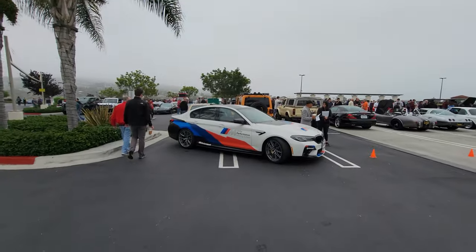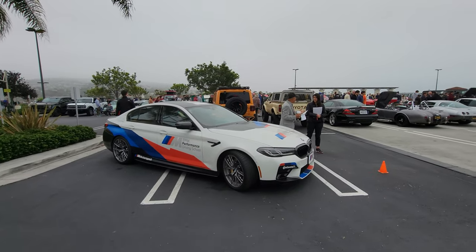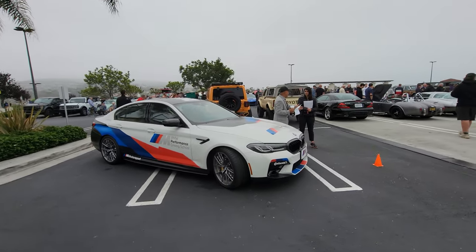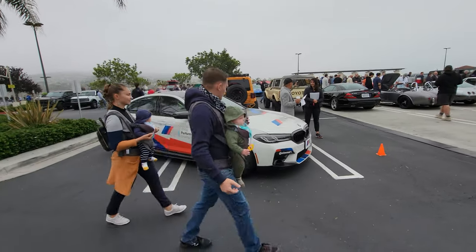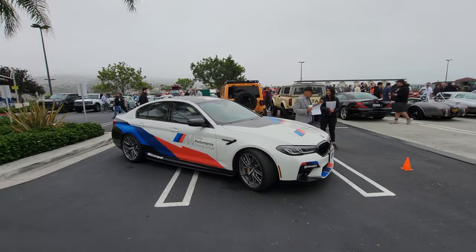And this is the newest sponsor of the show, the BMW Performance Driving School. So if you want to learn how to drive safely and defensively and drive a nice BMW as well, check them out — BMW Performance Driving School.